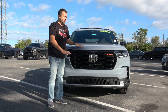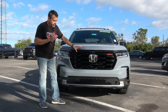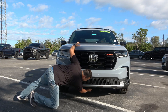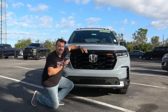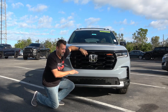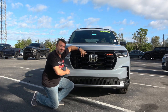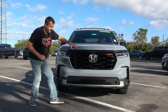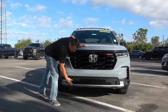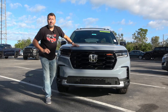This vehicle sits about an inch taller off the ground than the regular Pilot, and it's equipped with real steel skid plates. Hear that knock? That's the sound of real steel — you can actually bottom it out and the skid plates support the weight of the vehicle, protecting the engine, transmission, and gas tank. There's also a mesh black grille with gunpowder metal color and a matte black trim piece that continues throughout the whole vehicle.